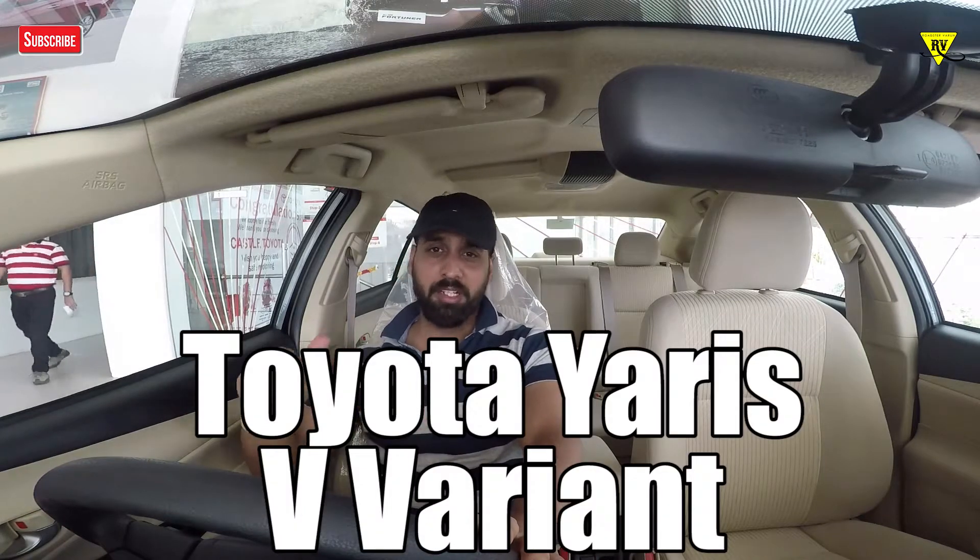Hello friends, welcome to my channel. Today I am bringing you a Toyota Yaris V model, which is a value-for-money variant — you can call it the second variant out of all 4 models in the Yaris lineup. Today we will check out this car and compare it with the top variant to see what the differences are and whether it provides proper value for money. Let's start and check it out.